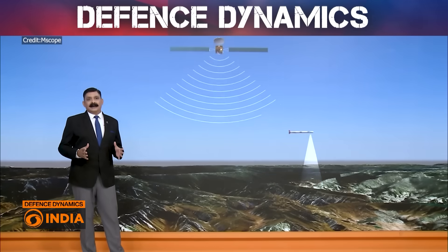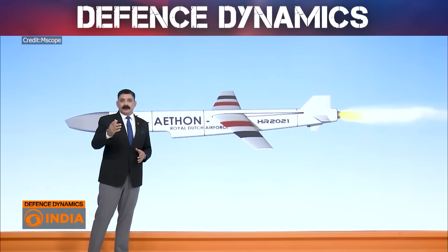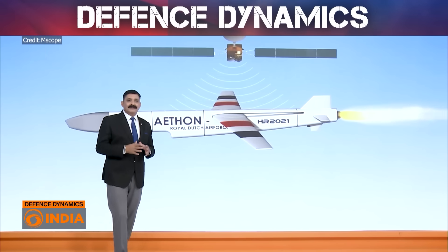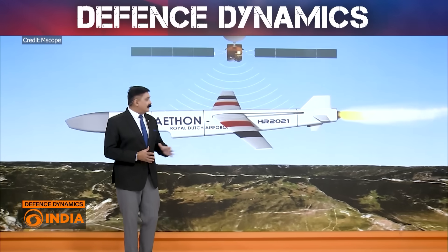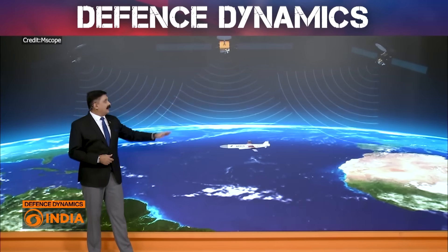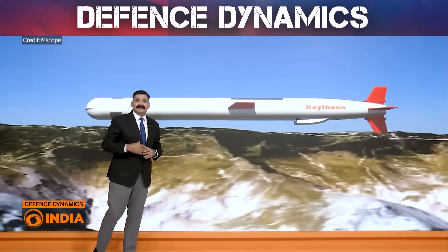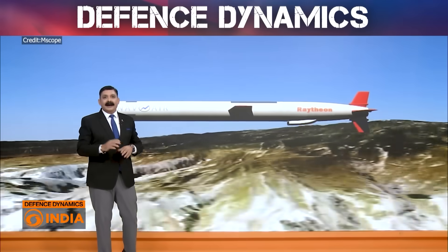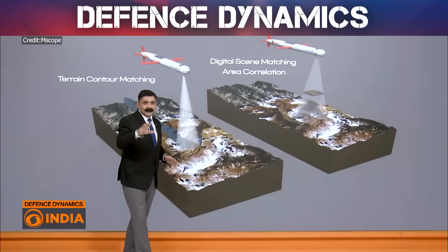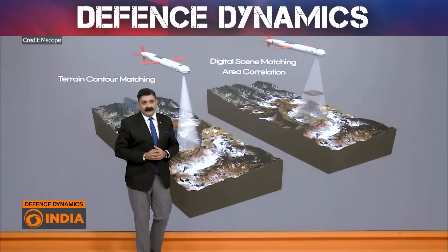Let's understand what inertial navigation is, but before we do that, let's figure out what the vulnerabilities of a missile are when it is in hostile territory. As you can see, this is a Royal Dutch Air Force missile that is flying and it is getting signals from satellites — that is GPS coordinates — and they can be interfered with. So, a missile will lose its target because of enemy interference.